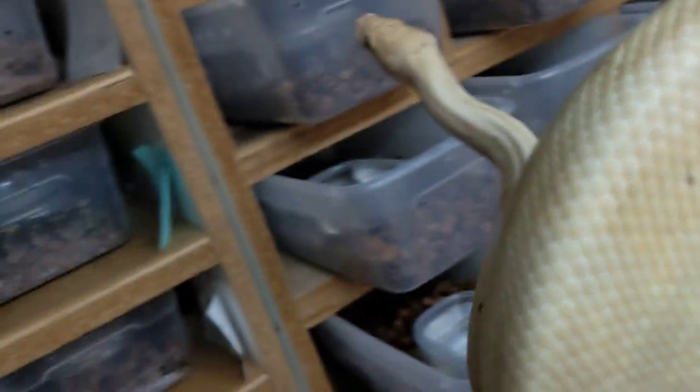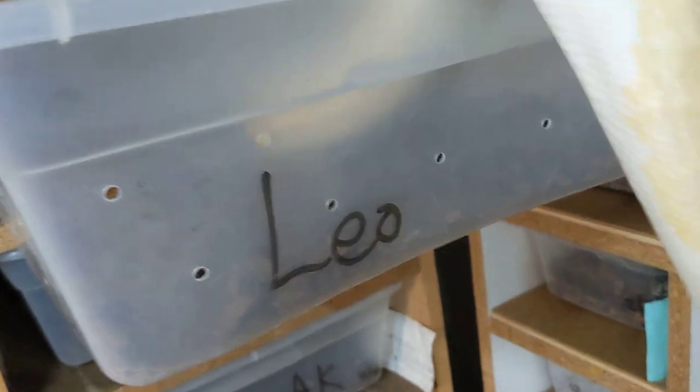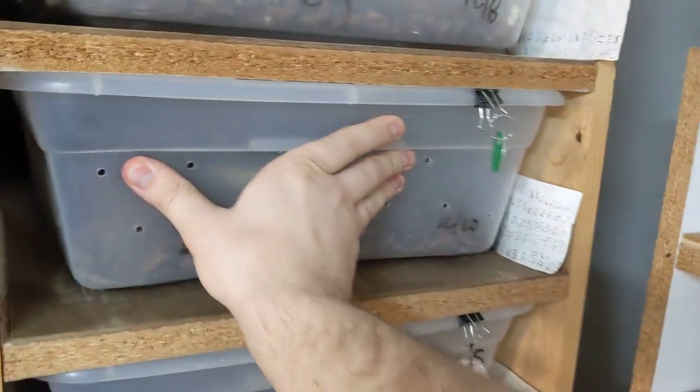Leo has sired a lot of clutches for us here at the Reptile Barn — really good male. The mom, as I said, is deep in shed. Her name is Patsy. She is a pastel het pied, so she just looks like a pastel when she's not deep in shed. She's a big girl — laid 12 eggs, actually 13, but only 12 were good.